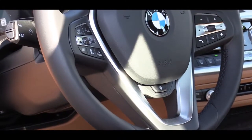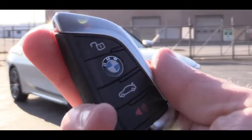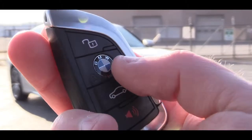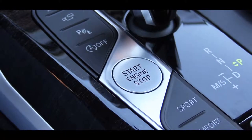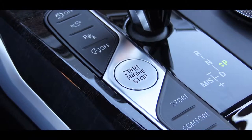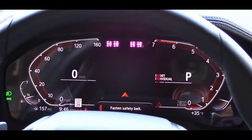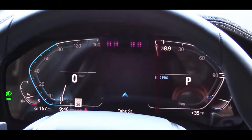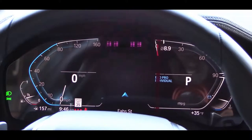Standard seating finish is SensaTec upholstery, with leather available as an upgrade. Front seats come heated and ventilated. The tilt-and-telescoping steering wheel is leather-wrapped, and a heated steering wheel is available — I have it today. For startup, there is a push-button start just to the left of the shifter. One of the best parts of the new 2019 BMW is the full digital display: speedometer on the left, tachometer on the right, and the center used for navigation, range, and outside temperature — a very high-end, tech-forward gauge setup.